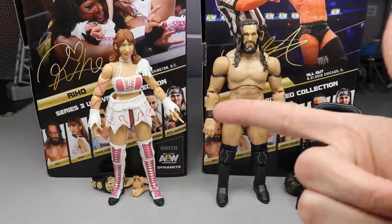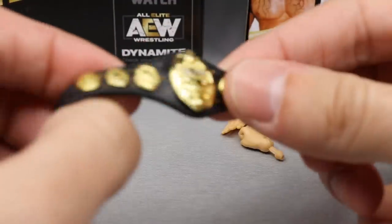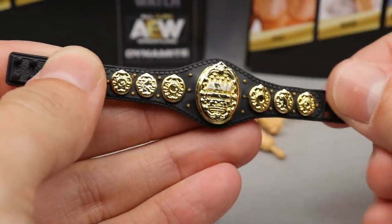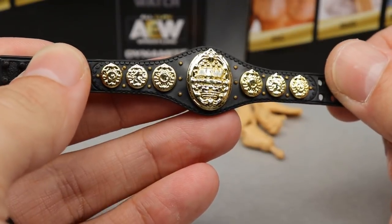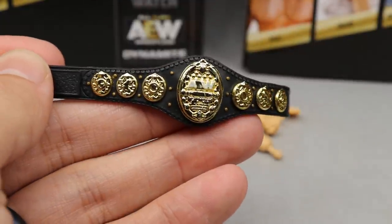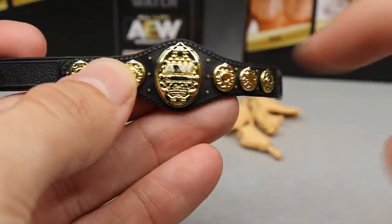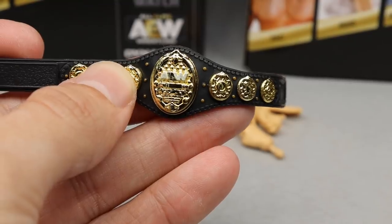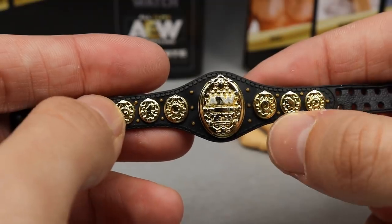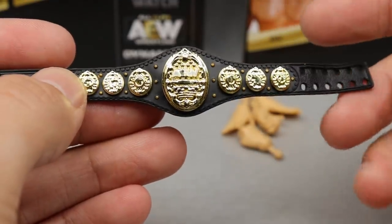Getting into Riho's accessories, we do finally get our AEW Women's Championship. I gotta be honest — not one of my favorite championships. In figure form it's pretty standard, it kind of looks like a pocket watch or a bracelet. You can see the side plates, got the AEW logo in the middle. It just kind of looks odd. I do like the little dot patterns on the side, it does scale pretty well. It's a pretty tiny championship and it's just kind of meh in figure form.